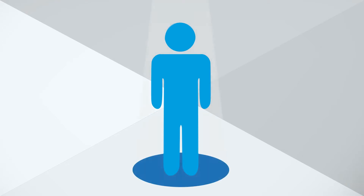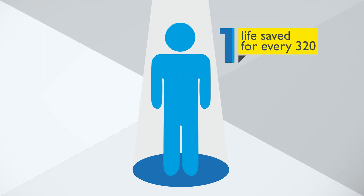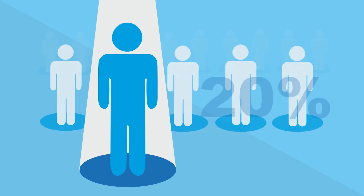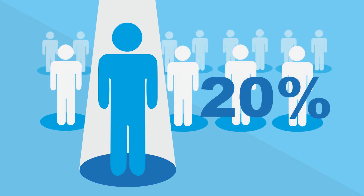Research shows screening the right people can save lives. In a large American trial, it was found that one life was saved from lung cancer for every 320 people that had screening. And of those found to have lung cancer, 20% more survived thanks to CT screening.